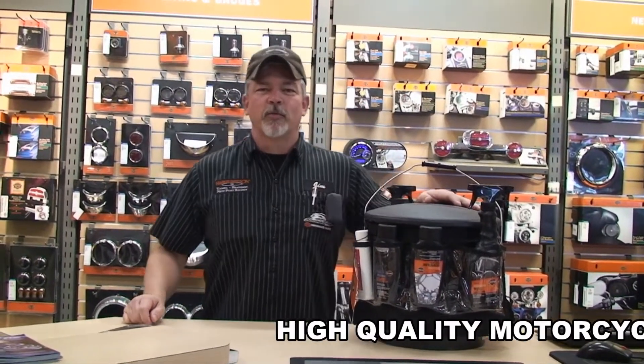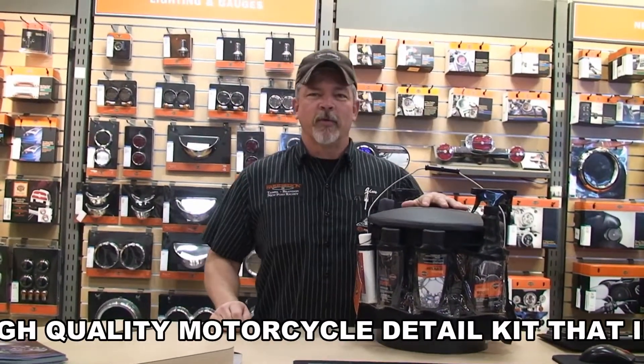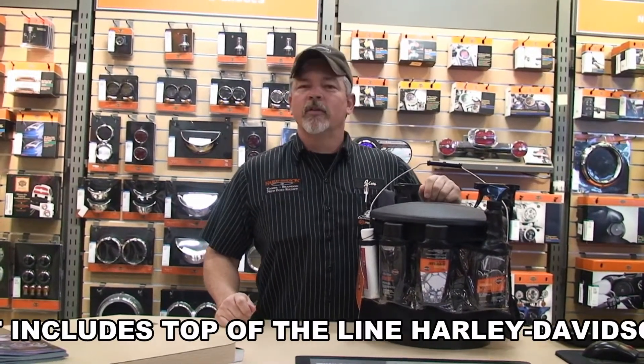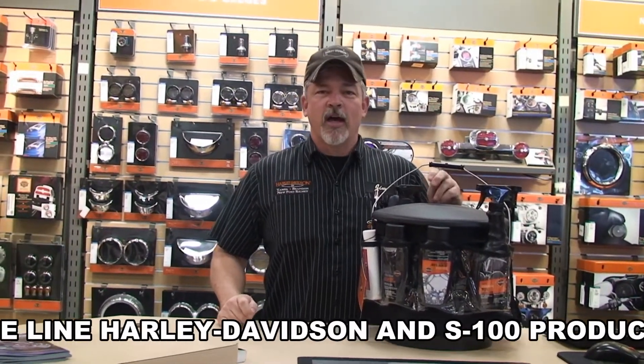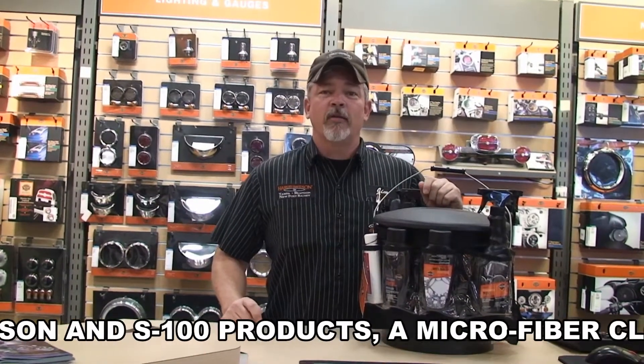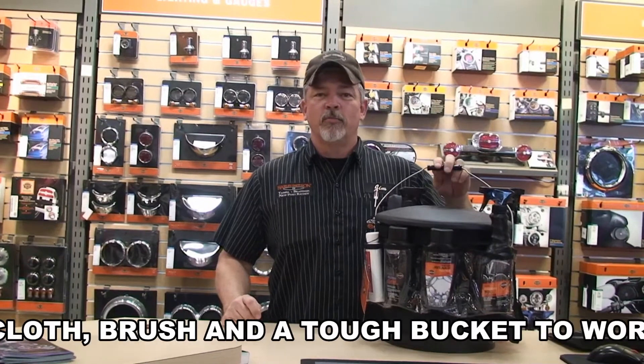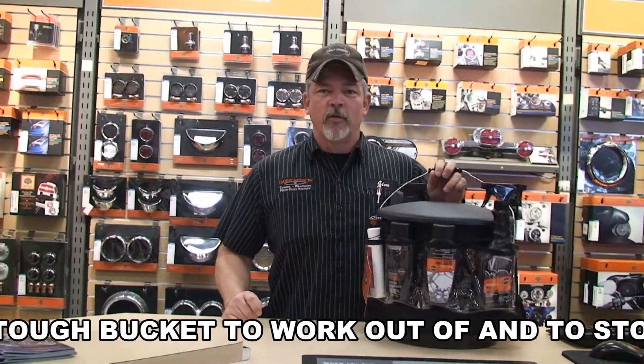Hello everyone, this is Jim, parts manager at the world famous Harley-Davidson of Tampa. Keeping your motorcycle bright and shiny is a lot different than any other vehicles. There is high quality paint, chrome, and everything that gets hot. We have put a kit together that will get you professional results right in your own garage.